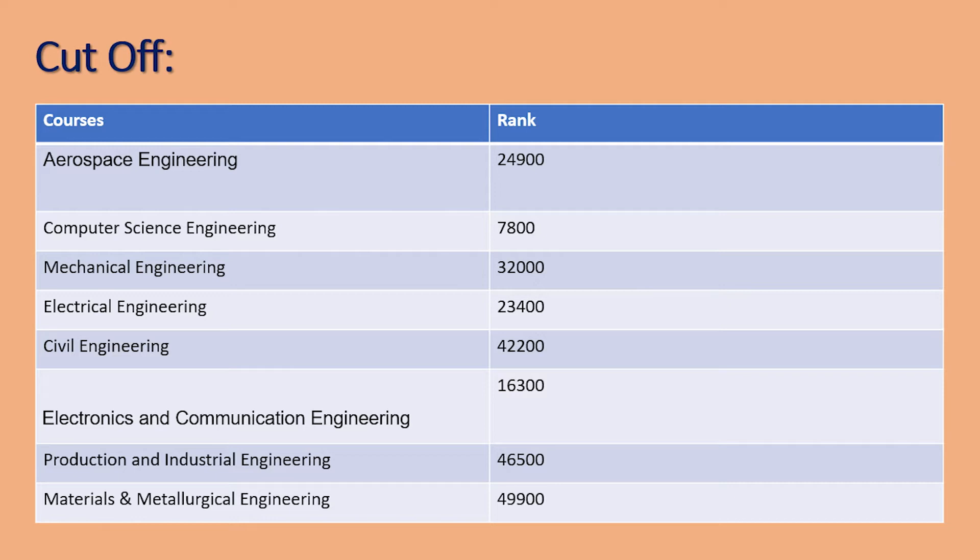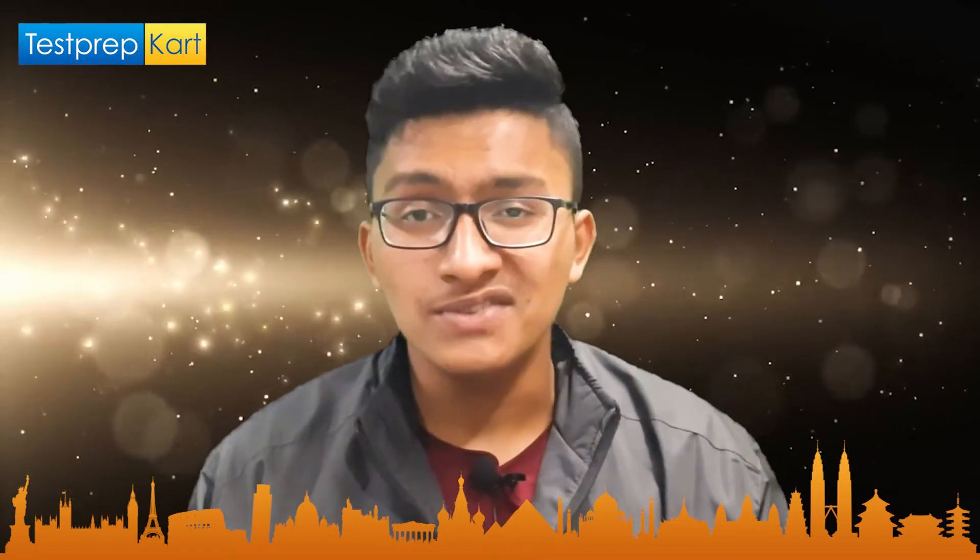For Electrical Engineering, rank under 23,400; for Electronics and Communication Engineering, under 16,300; for Mechanical Engineering, under 30,200 (about 97 percentile or above); for Metallurgical Engineering, under 49,400; and for Production and Industrial Engineering, under 46,500. These are the general other-state quota cutoffs for admission to PEC Chandigarh.